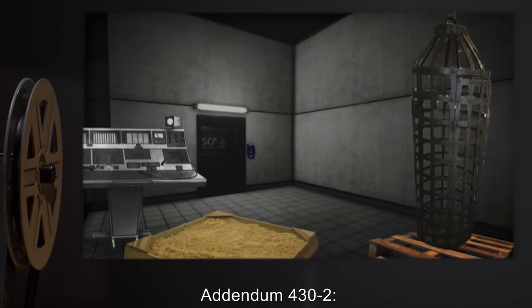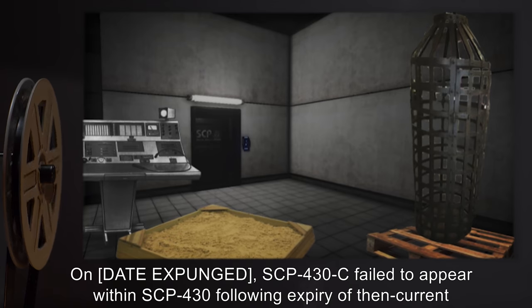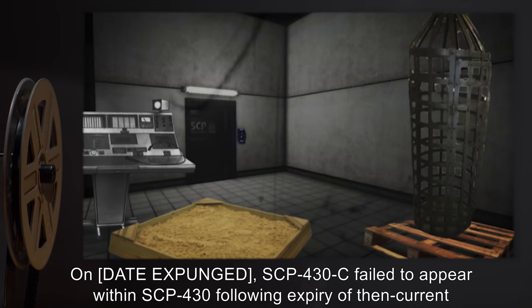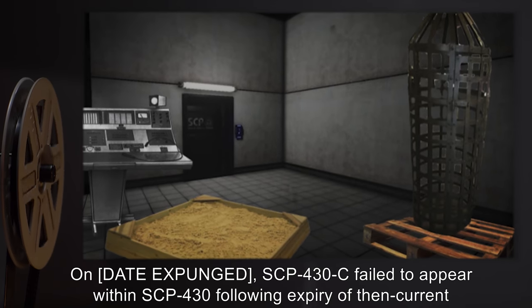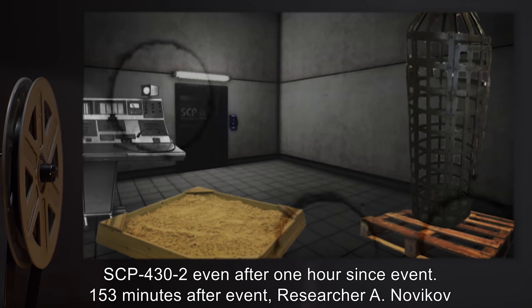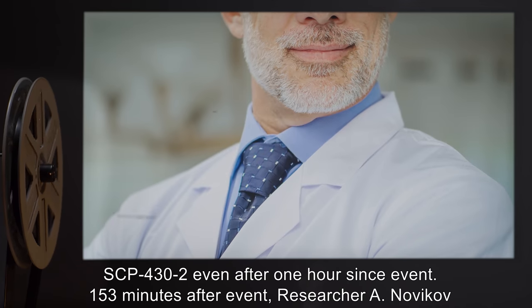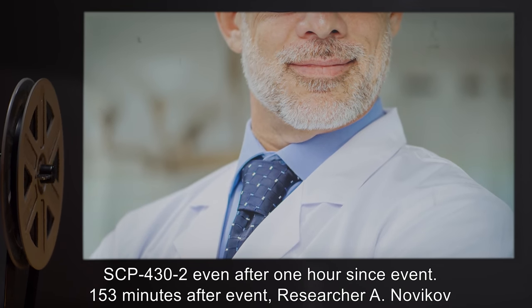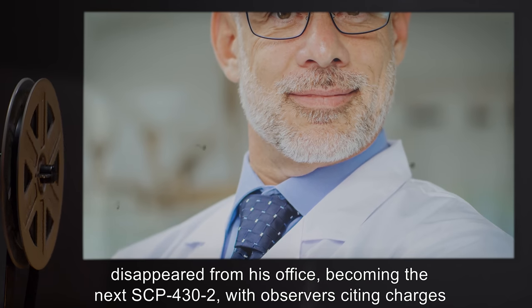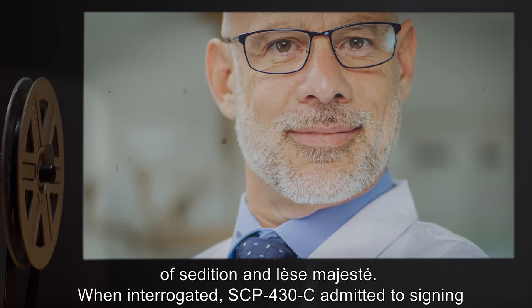Addendum 432 — Incident 431: On [date expunged], SCP-430-C failed to appear within SCP-430 following expiry of then-current SCP-432, even after one hour since the event. 153 minutes after the event, Researcher A. Novakov disappeared from his office, becoming the next SCP-432, with observers citing charges of sedition and lèse-majesté.